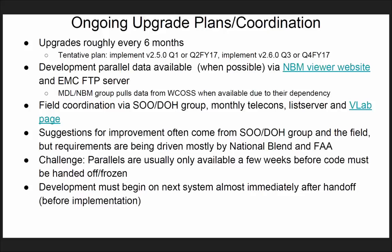As always, the parallel data will be made available through the EMC FTP server and the National Brand Viewer website. We have monthly telecoms, a list server, and the VLAB page. Coordination with the field is done through the group of users. Suggestions for improvement usually come from that group and from the field, but requirements are currently being driven by the National Brand and the FAA.